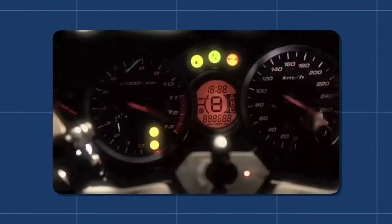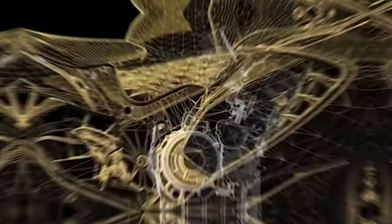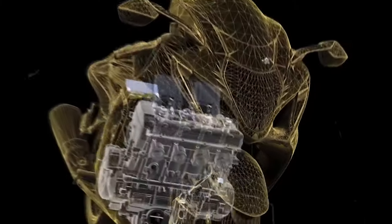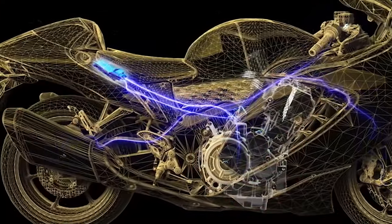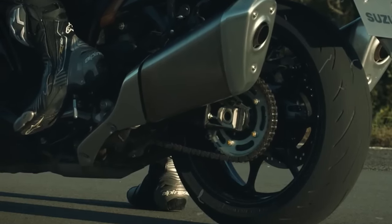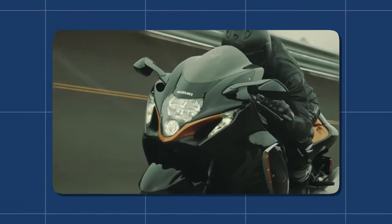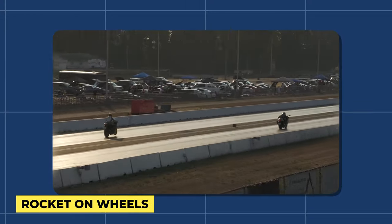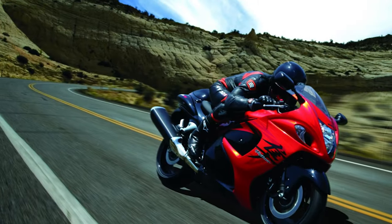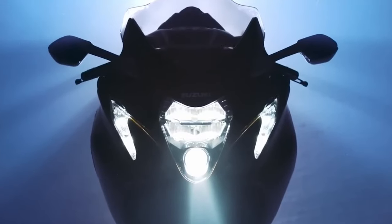The Hayabusa was more than just a name associated with speed — it was a true powerhouse on two wheels. Under its sleek exterior sat a mighty heart: a 1299cc engine that roared with power and delivered an abundance of torque. This engine wasn't just about raw speed; it was about the thrill of acceleration and the surge of power that left riders breathless. Speed enthusiasts found their dreams come true as they unleashed the beast within, feeling the rush of adrenaline as they pushed the limits.